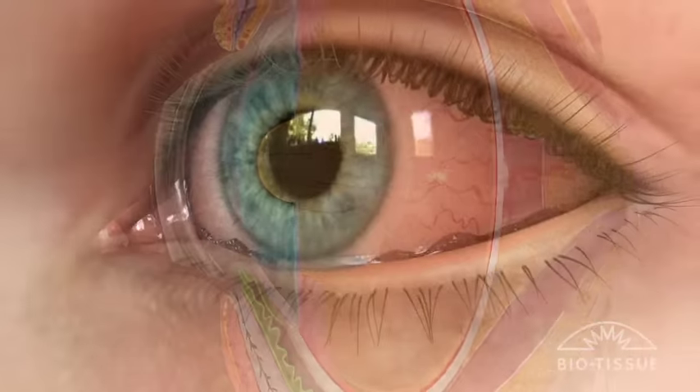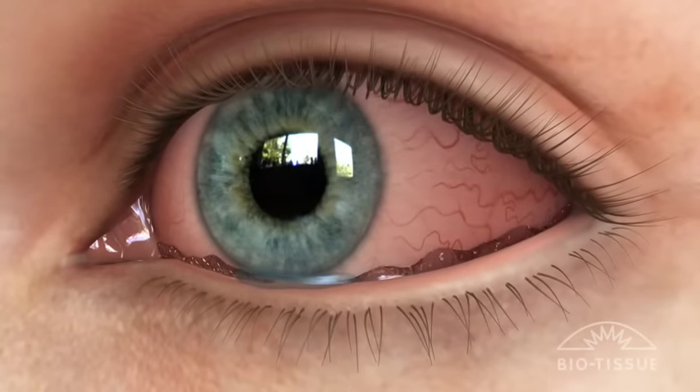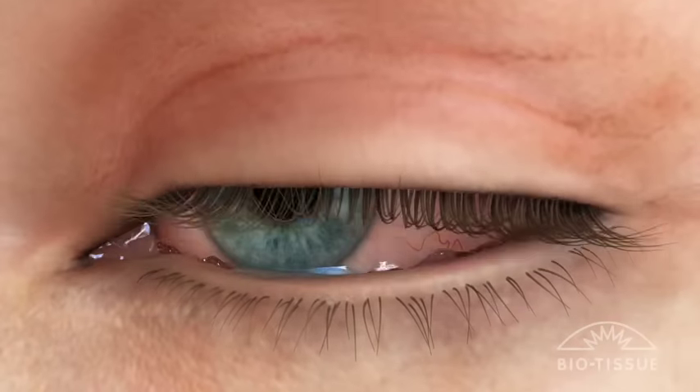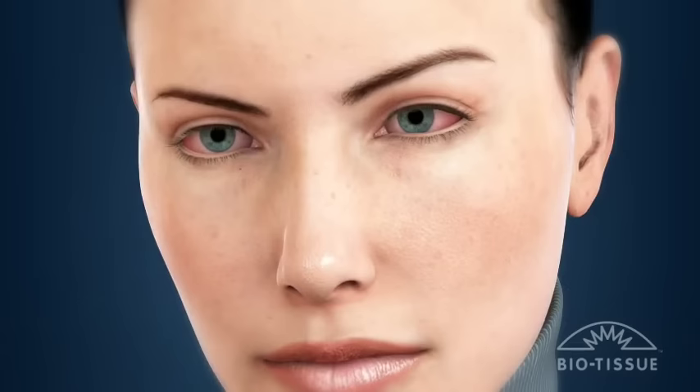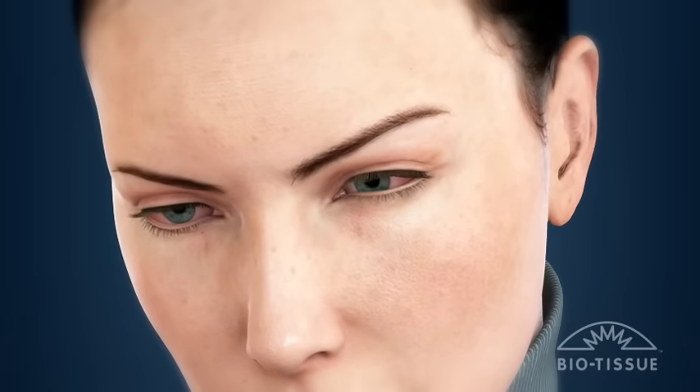The eye can become severely irritated and red. The eyes can feel tired, and in extreme cases vision may become impaired. CCH is a problem that affects many patients, but it is commonly overlooked as the cause of dry eye in many cases.